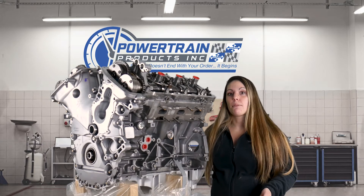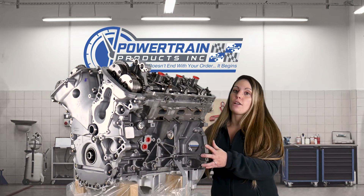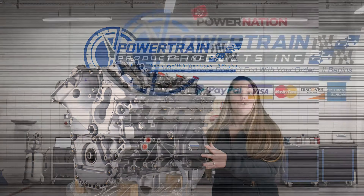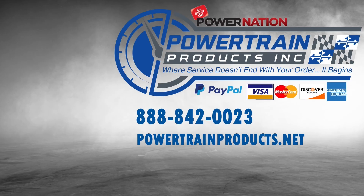If you would like to speak with your drivetrain genius about purchasing one of the Ford 3.7s, you can give us a call — our number is 888-842-0023 — or you can visit us online at www.powertrainproducts.net.